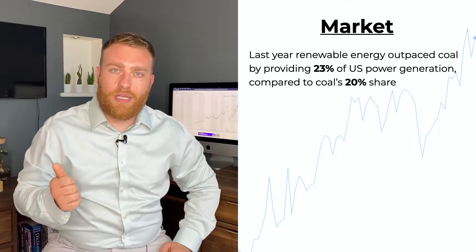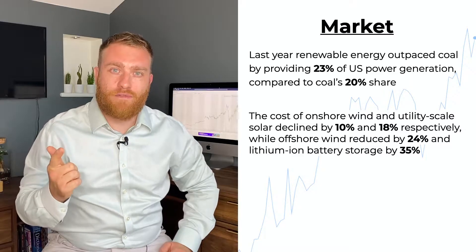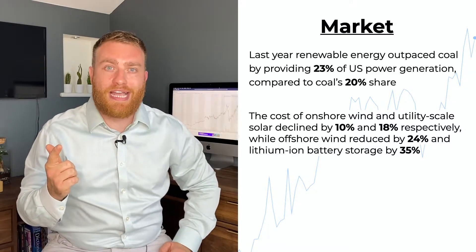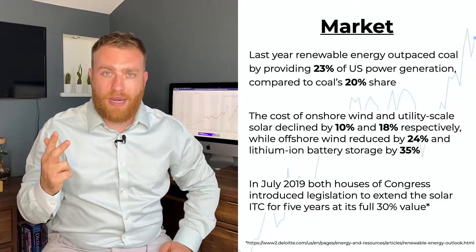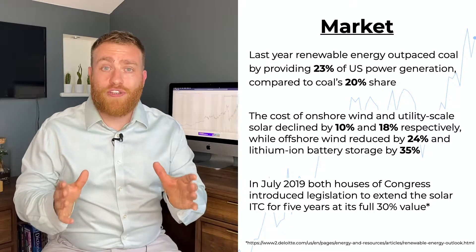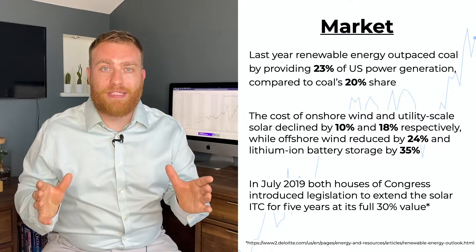Before we begin, let's take a real quick look at the industry to see why I'm buying in today. Last year, renewable energy outpaced coal. The cost to manufacture wind farms, solar farms, and lithium iron batteries has gone down. New tax breaks for renewables companies means more money in their back pocket. The cost for new companies to enter the market has gone down, and more and more people and companies are adopting the technology, so it's a great time to buy in and get some well-deserved exposure.